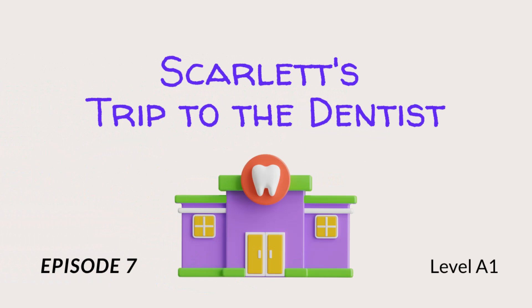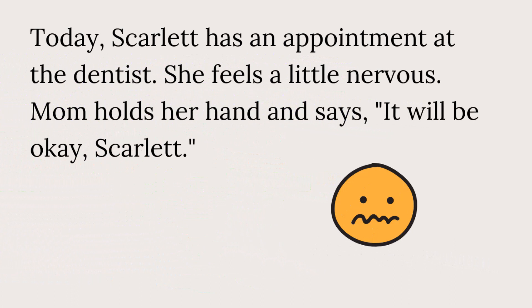Scarlett's Trip to the Dentist. Today, Scarlett has an appointment at the dentist. She feels a little nervous. Mom holds her hand and says, "It will be okay, Scarlett."